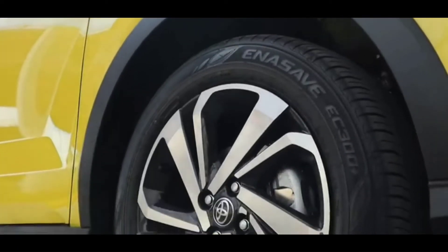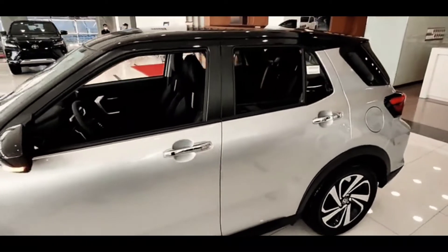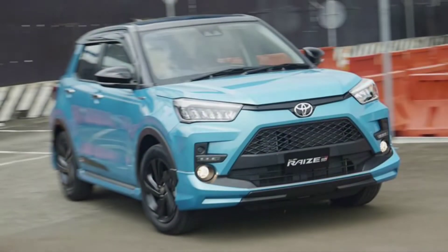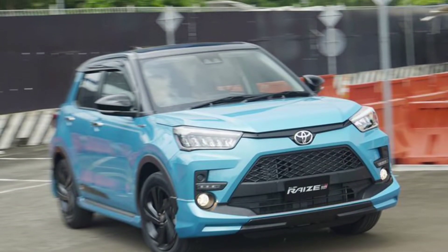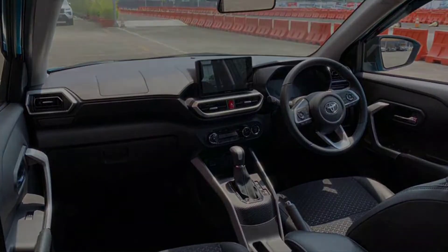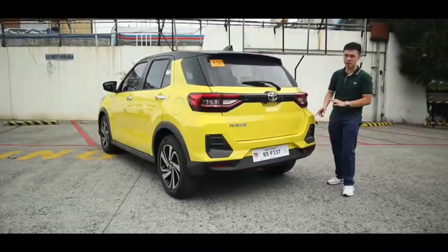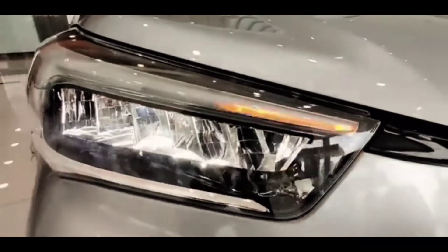This latest Toyota Raize has a body that looks dashing. Its compact model makes the Toyota Raize suitable for splitting roads in urban areas. This car has two variants: the Toyota Raize 1.0 Turbo G and the Toyota Raize 1.0 Turbo GR Sport. Small dimensions with a capacity of five passengers make this vehicle suitable for millennial consumers or young families.